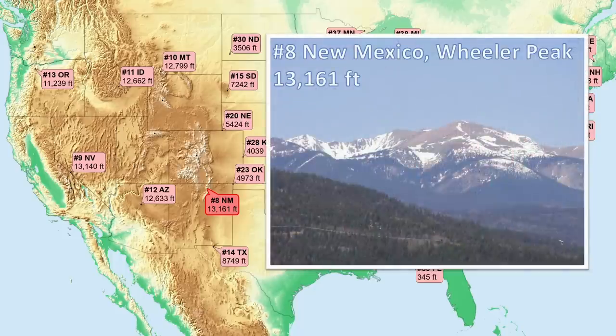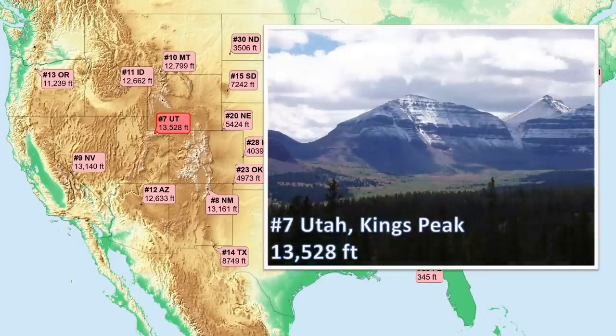Number 8, New Mexico. In the northern part of the state, in the southernmost sub-range of the Rocky Mountains, this peak is made up of uplifted high-grade metamorphics. Number 7, Utah — uplifted metasedimentary rocks in the Uinta sub-range of the Rockies, which is unusual as the highest range in the contiguous U.S. oriented in the east-west direction.